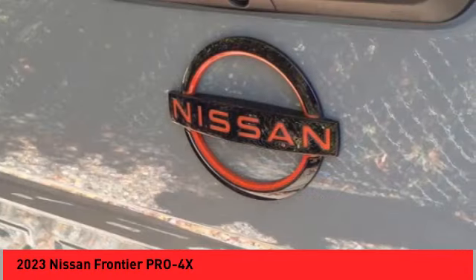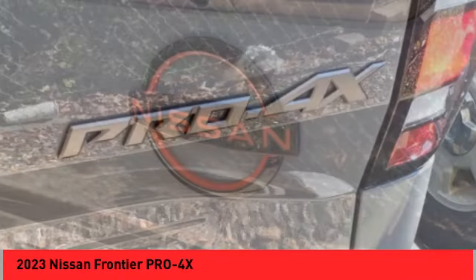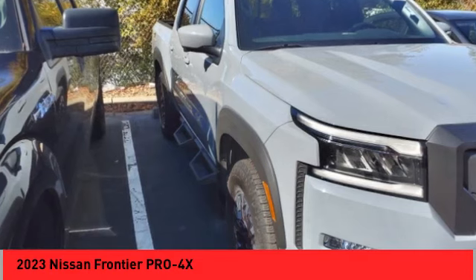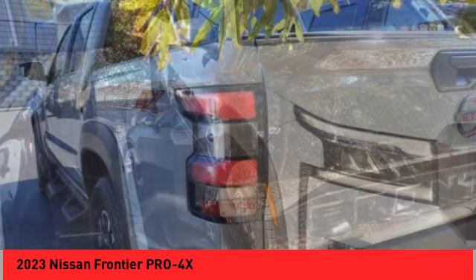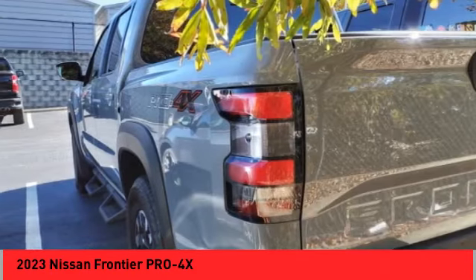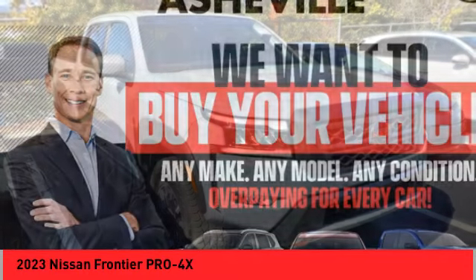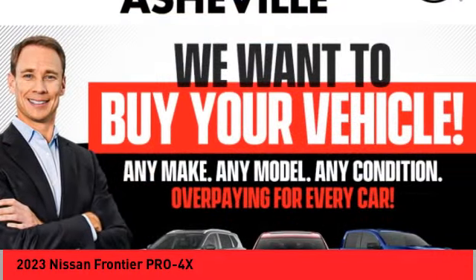Here are some of this vehicle's great options: hill descent control, traction control, stability control, front suspension type double wishbones and strut, braking assist, power brakes, voice-activated navigation system, rear view camera, and driver attention alert system.